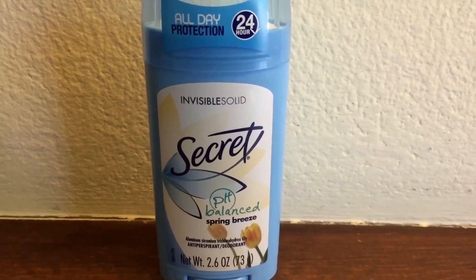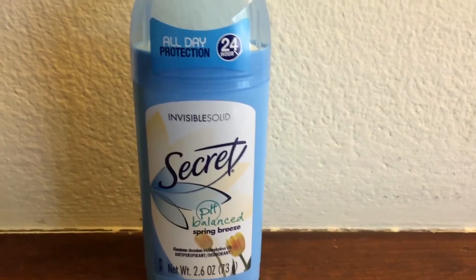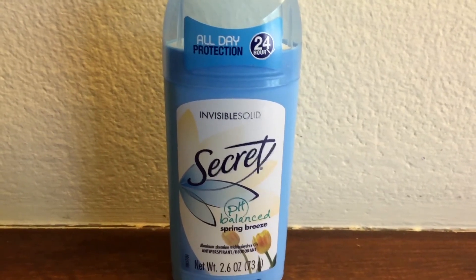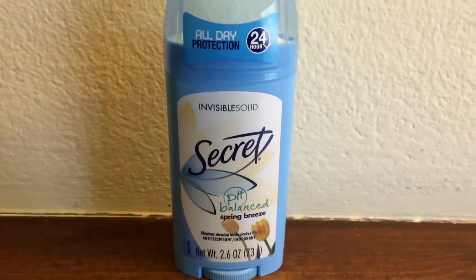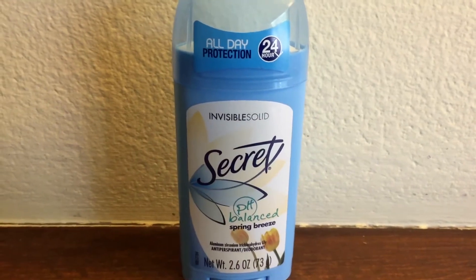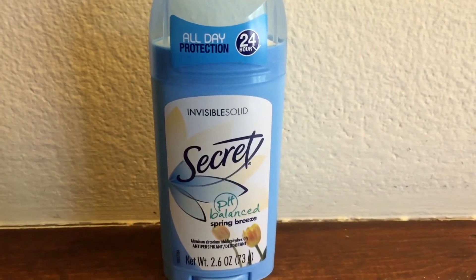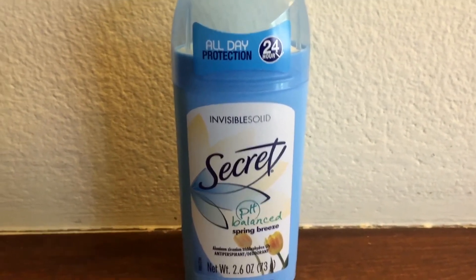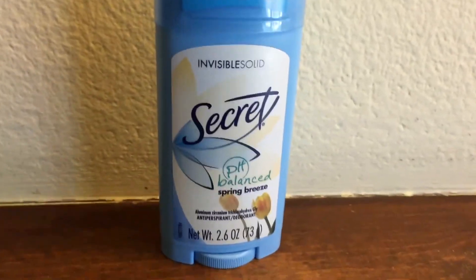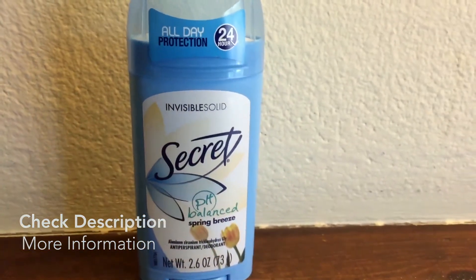I just love putting it on — I feel like I smell like a million bucks. I used to use men's deodorant because it's often stronger, but once I found this I switched back. This was also very inexpensive — I bought the two-pack and still got it for a decent price. It doesn't badly affect my skin or give me any dark marks under my arms. Overall, I really love this product — the Secret pH-balanced Spring Breeze scent deodorant.